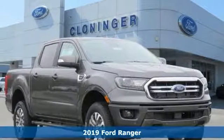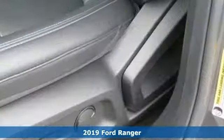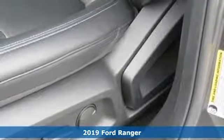It's a new 2019 Ford Ranger. Cruise through streams, hit dunes and climb rocks in this capable pickup.